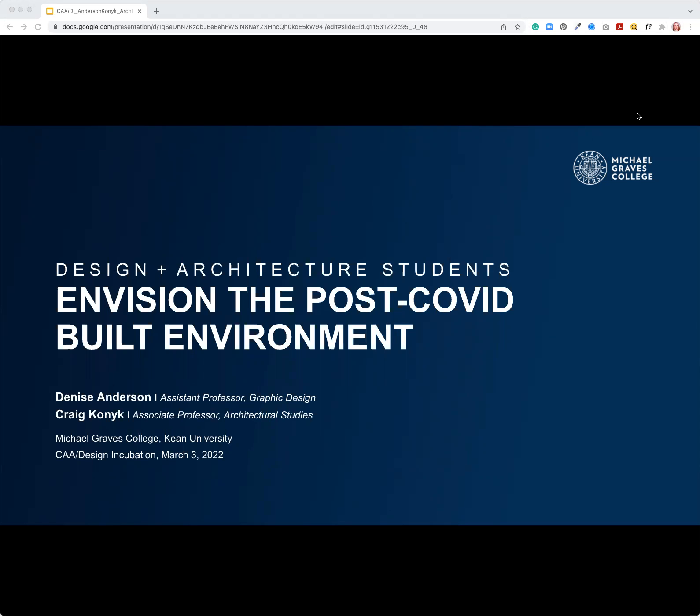We're here to present our presentation on design and architecture students envisioning the post-COVID built environment. This is a year-long project that started in 2021, and it is part of a university-wide initiative — this is the design and architecture school's portion of it.